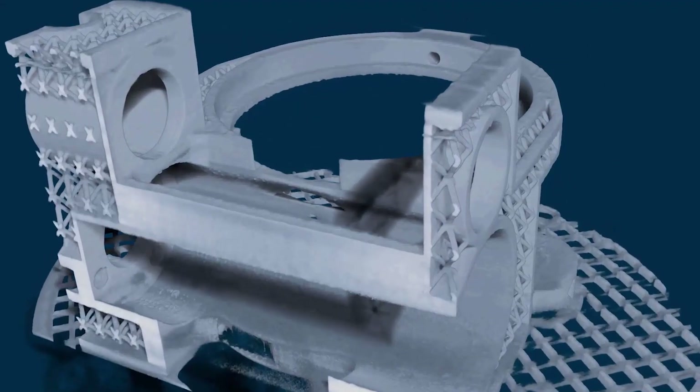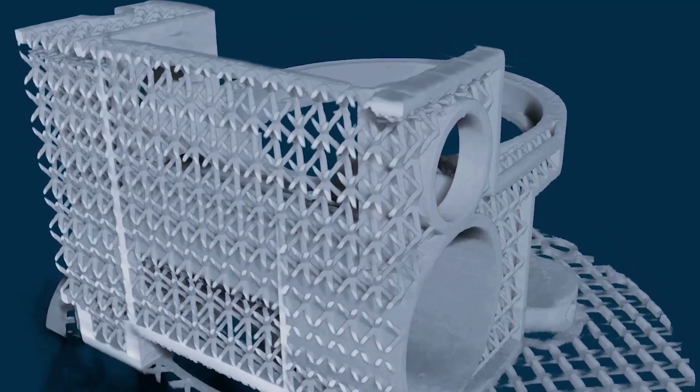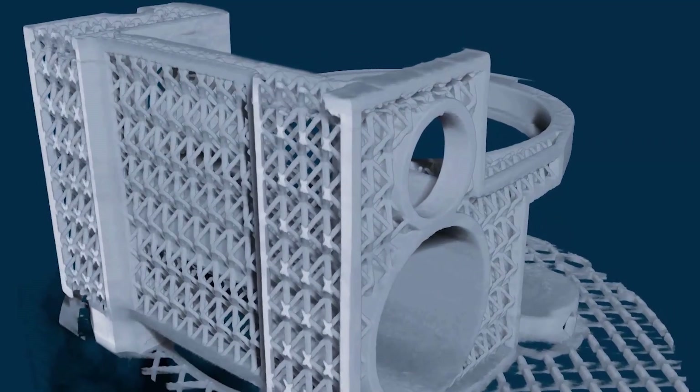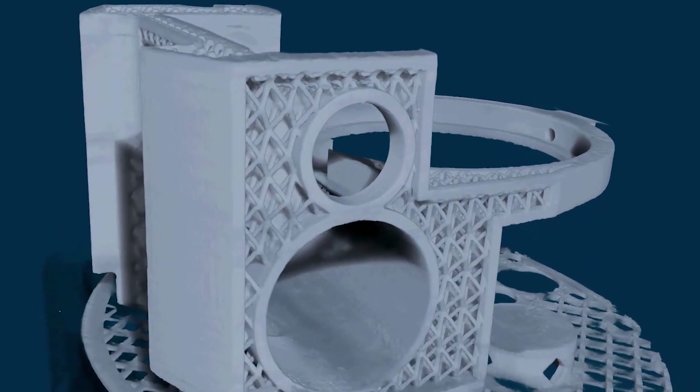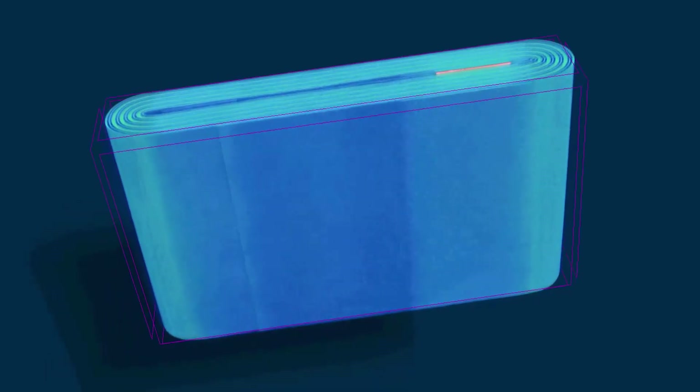In additive manufacturing and in metrology, the SkyScan 2214 offers the precision needed to get an exact internal dimension measurement at submicron accuracy. The ultra-high resolution is also critical for the development of lithium batteries and other energy storage devices.